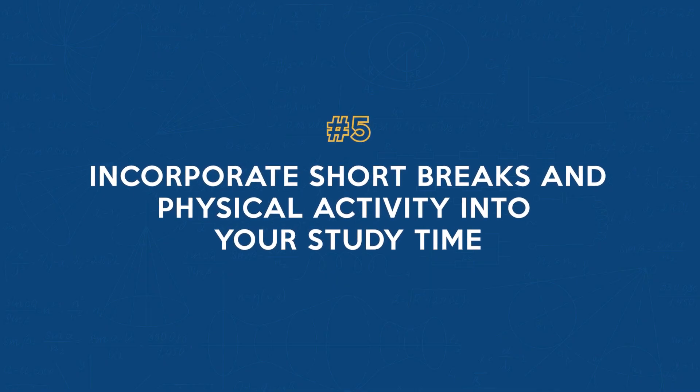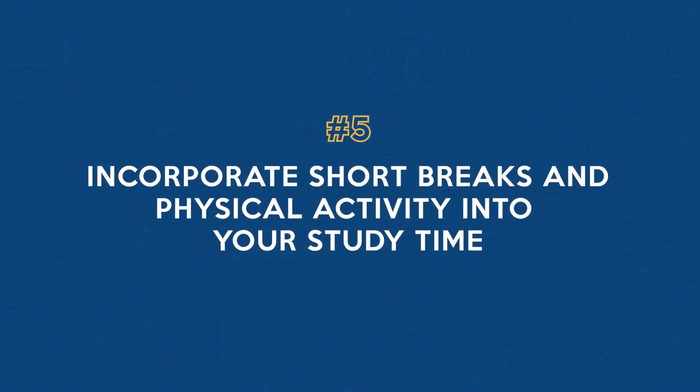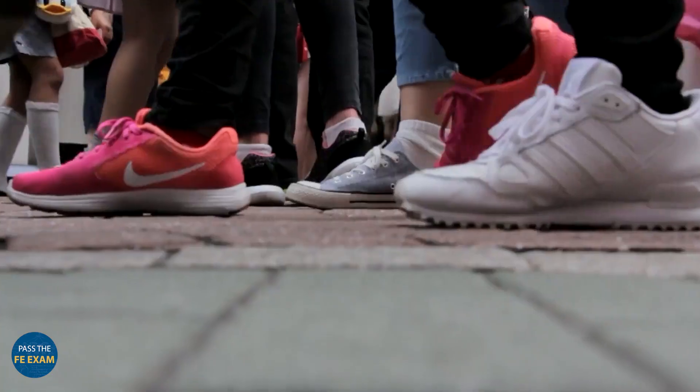Number five: incorporate short breaks and physical activity into your study time. Short breaks rejuvenate your mind and enhance your memory retention. Incorporate activities like walking, stretching, or even a quick social media check during these breaks.